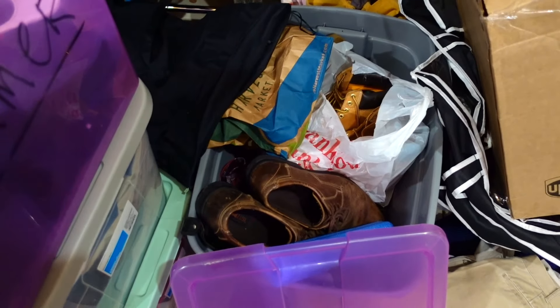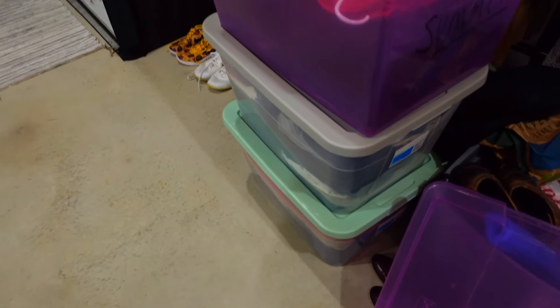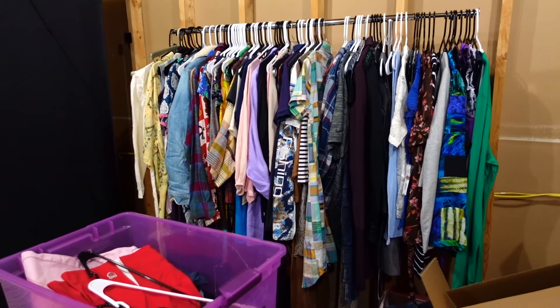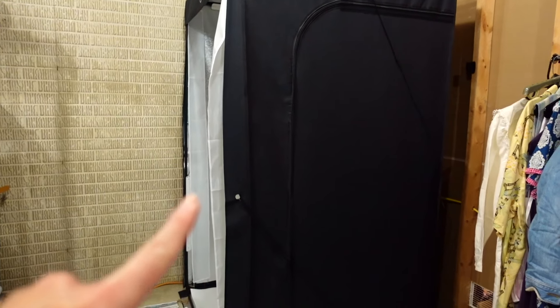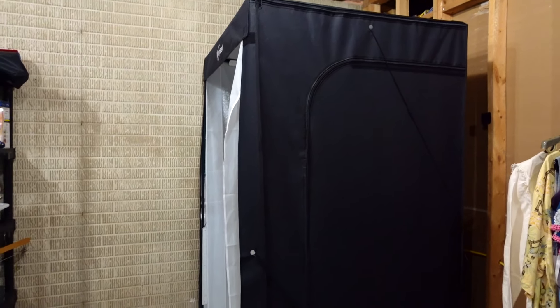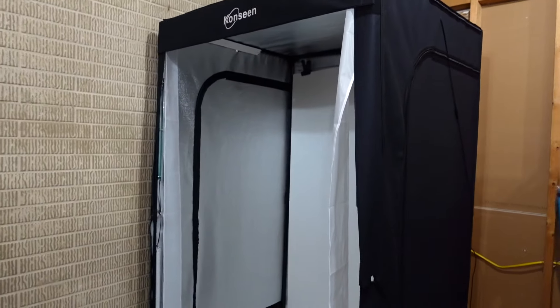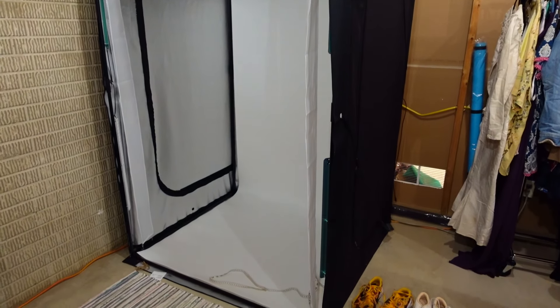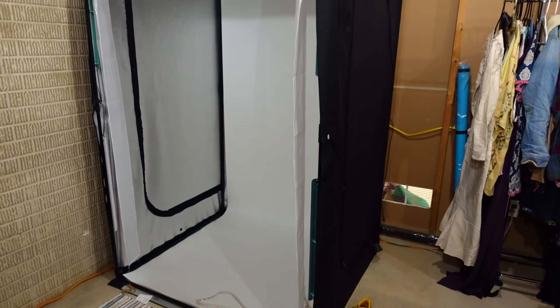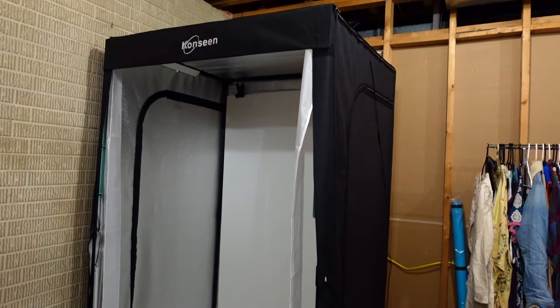This is a bin of shoes that need to get photographed and listed. These I believe are all bottoms that need to get listed — these three bins right here. And then this rack is stuff that is steamed and ready to go, they just need to be photographed. I keep all that stuff right next to my big photo box. I'll be doing a video soon on how I photograph things. I love this thing — it has changed my life, that's why I don't need the little photo box anymore. I'm able to photograph everything in here from gowns to bags to shoes.